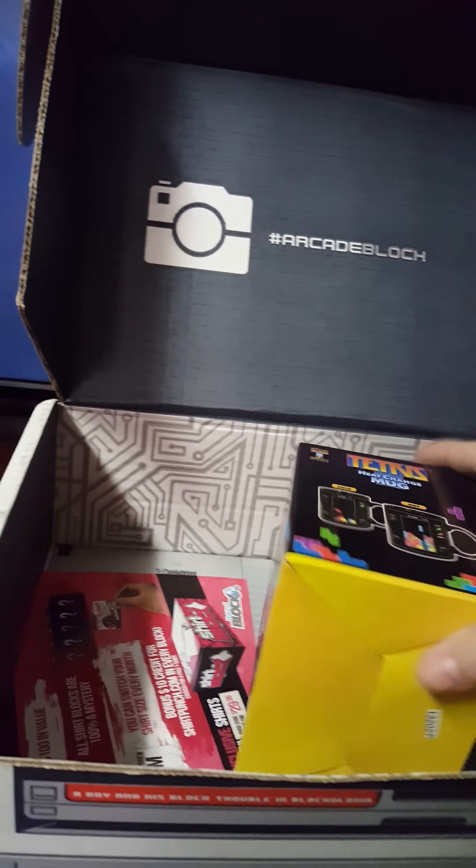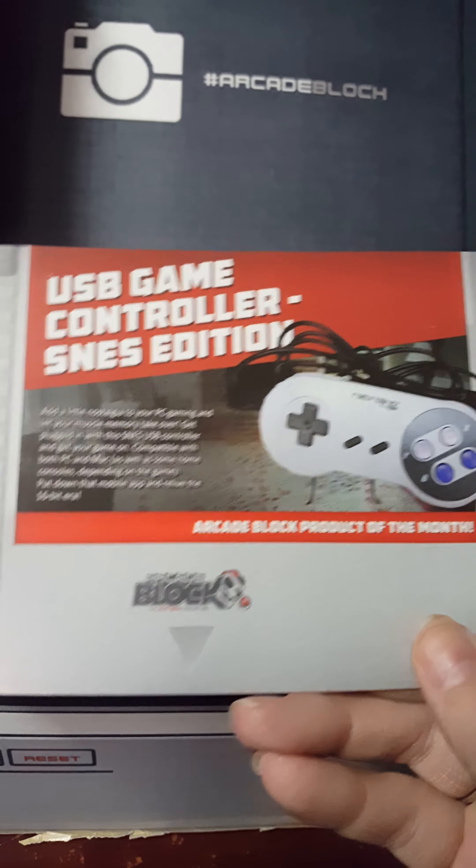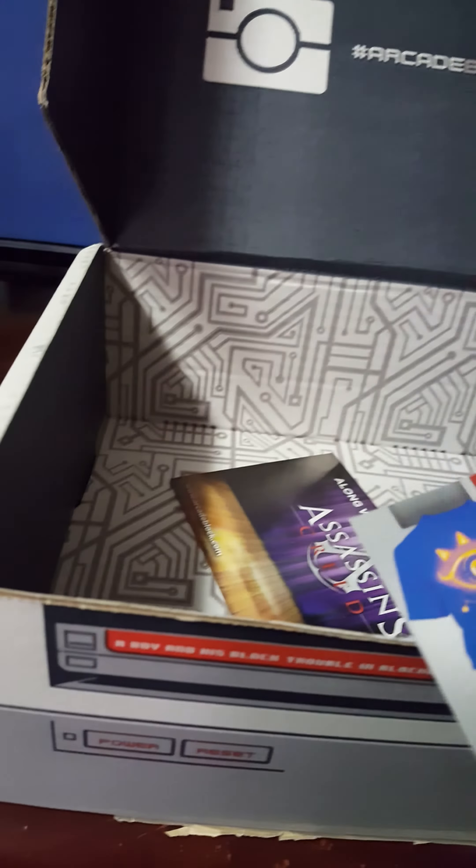Next is our exclusive product of the month. And here is everything that came in the box except for the t-shirt, because I didn't want to show that yet.